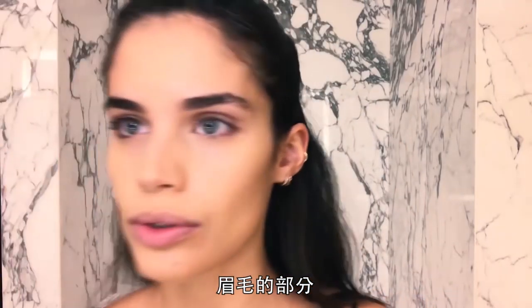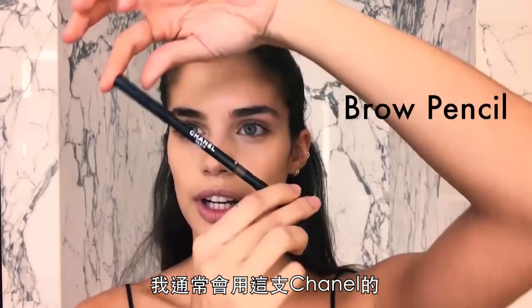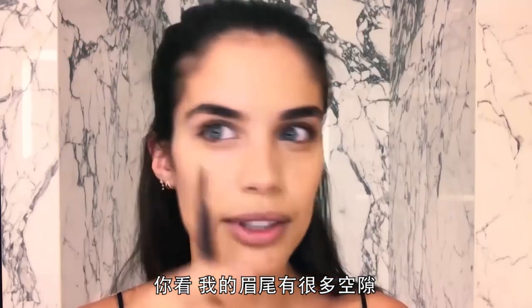For the brows, I usually use this Chanel one. You can see I have a lot of gaps on my brow.